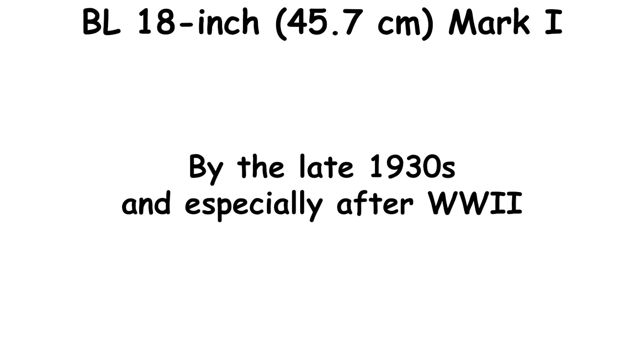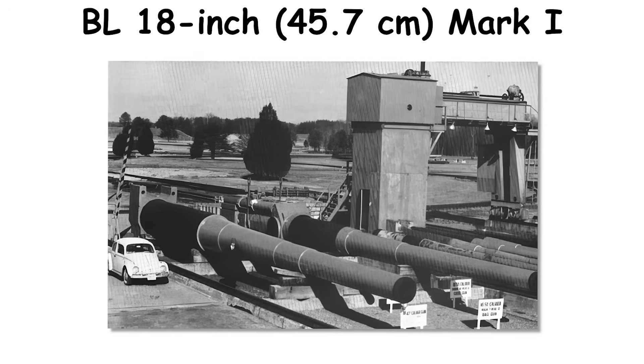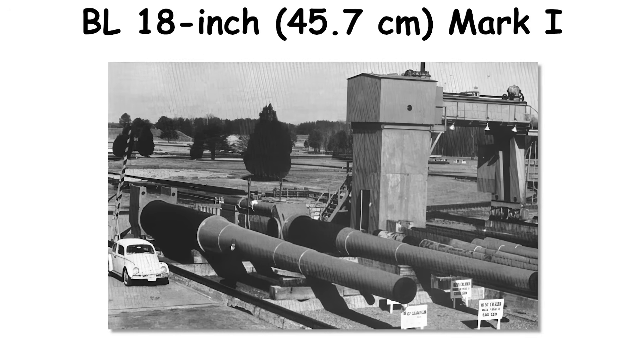By the late 1930s, and especially after World War II, Britain, like other navies, had little appetite to re-enter the very large caliber space.